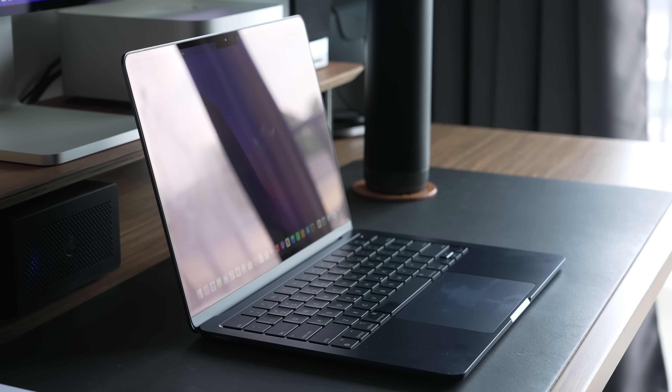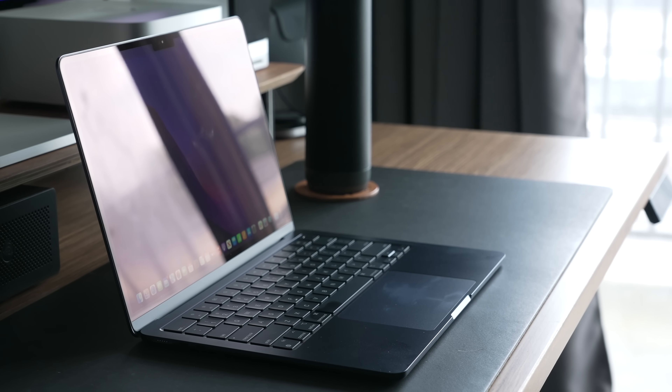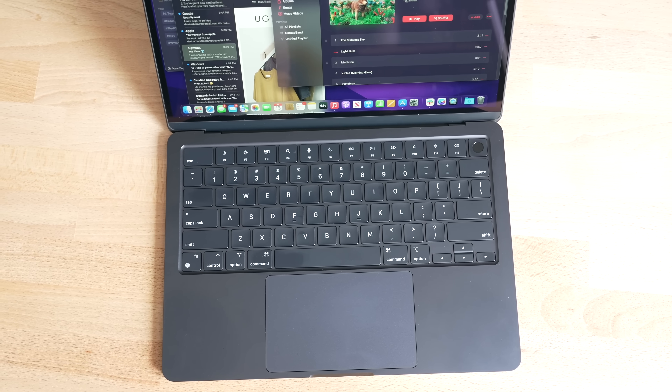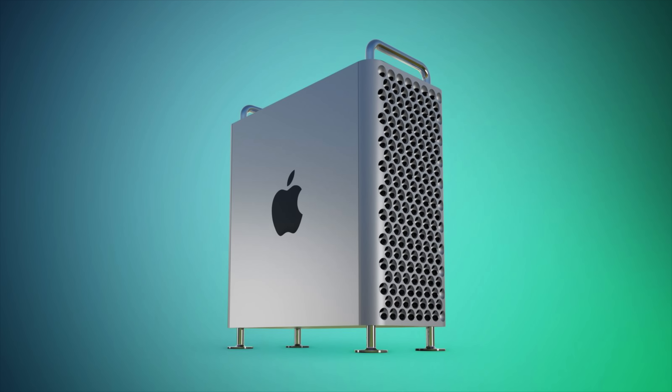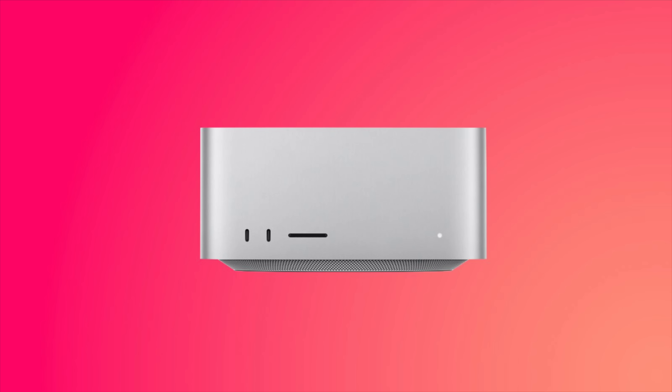Hardware isn't a usual focus at WWDC, but this one's going to be pretty hardware-centric, as rumors are pointing to several new Macs. We've been hearing a lot about the 15-inch MacBook Air, which will basically be a larger version of the current M2 model. Apple already refreshed the Mac mini and the 14- and 16-inch MacBook Pro models back in January, but the 13-inch MacBook Pro and MacBook Air are due for an update. Mark Gurman has suggested the 15-inch MacBook Air won't be the only new Mac, though with M3 chips reportedly not ready, it's possible we also get an Apple Silicon Mac Pro or a new Mac Studio.